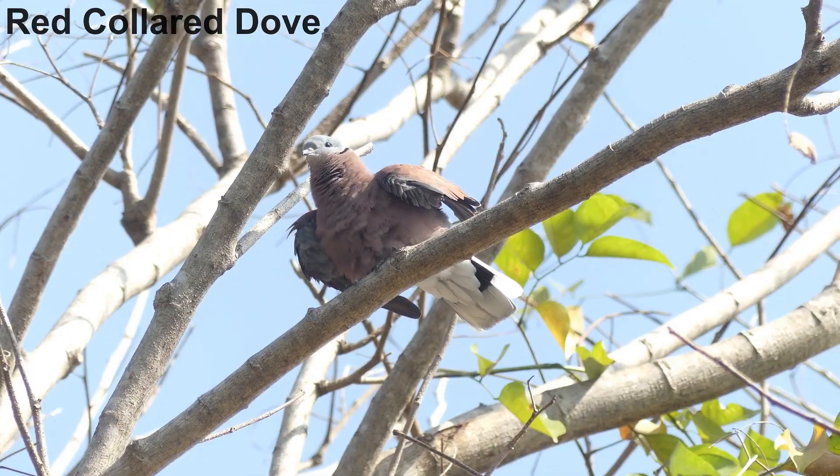Red-collared dove and spotted dove are also common birds around the temple. Birds like oriental magpie robin, feral pigeon, and coppersmith barbet are all typical birds of Thai temples all over the country. But Wat Putabucha has something special about it that makes it particularly good for birds — follow me.